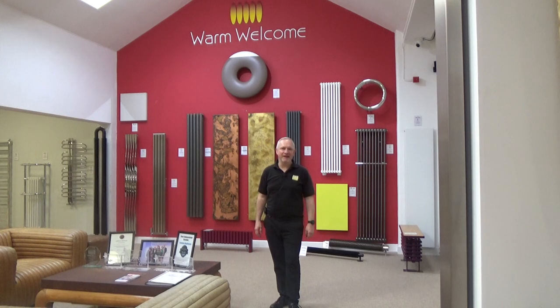Hi, it's Jason from Feature Radiators. Today we're going to take a look at radiators for ground source and air source heat pumps. Radiator choices and sizes are often a grey area. I'm not going to go into massive technical detail but I'll give you the basics of how it works, so hopefully the video will help you.